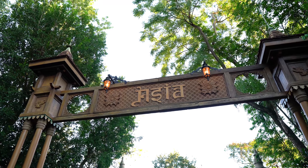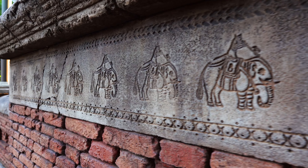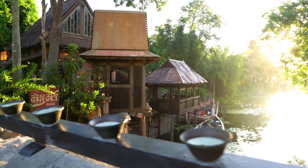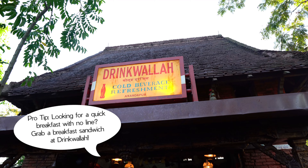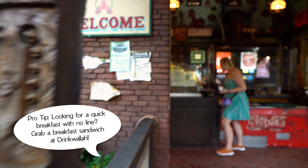Guests that are staying at a Disney-owned resort can enter the parks up to 30 minutes early each day. This is a great opportunity to catch some low waits on popular attractions, or simply take a relaxing stroll enjoying the beauty of the park before the crowds come.